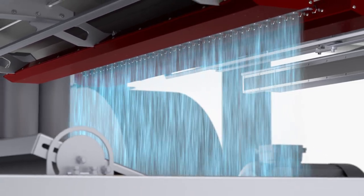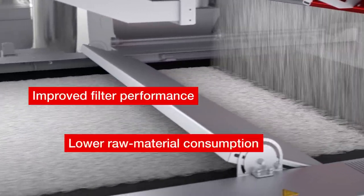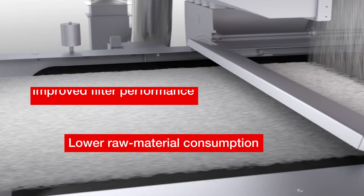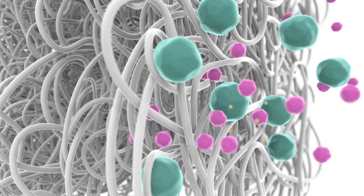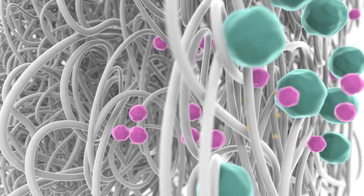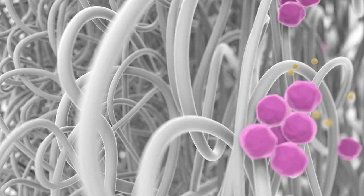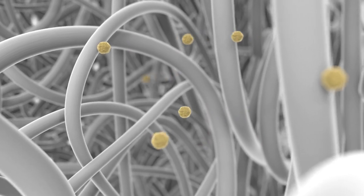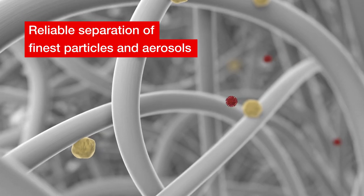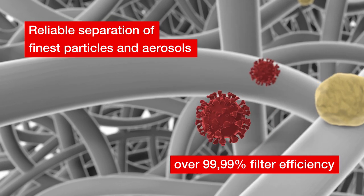The result are uniform and stable charged fibers during the entire production at consistent quality. At equal raw material consumption, Haikutech hydrocharging significantly increases the filtration efficiency of your non-woven media. While larger particles are deposited on the non-woven surface or get caught in the non-woven structure, the finer particles and aerosols penetrate to the inside of the non-woven structure to be attracted and captured by the charged fibers.